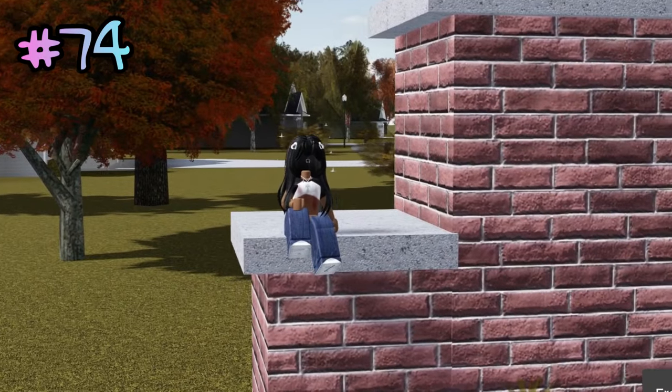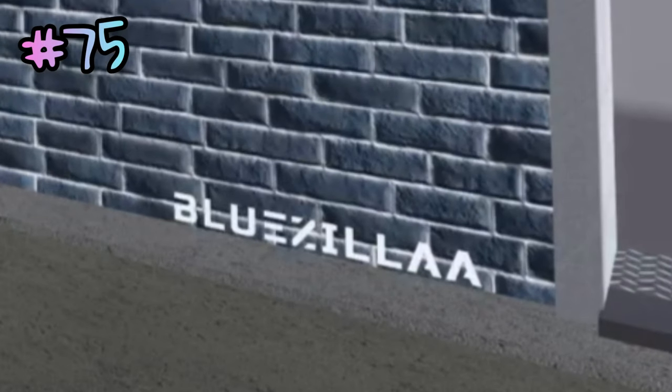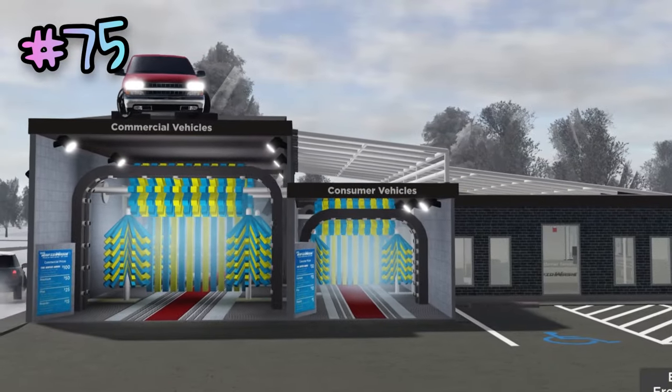A developer's character is just sitting on the 6000 Complex sign. The developer Bluzella often leaves his watermark on buildings he creates, including a tax office, rapid wash, and more.